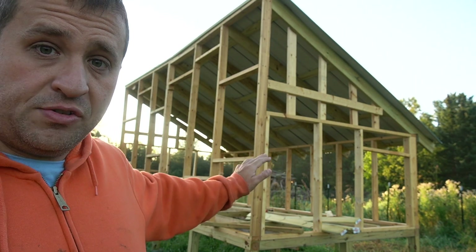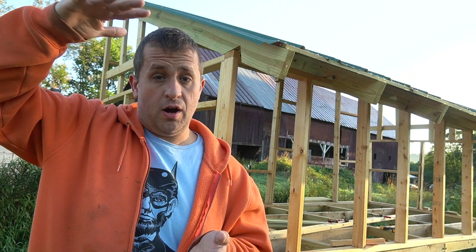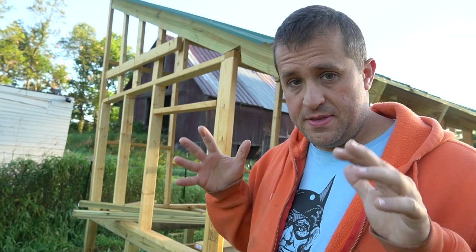This is the duck house of the future. It's an 8x16 structure that's raised about two feet off the ground and it has been specially designed by me to be the ultimate duck house. Let me give you a little quickie tour.